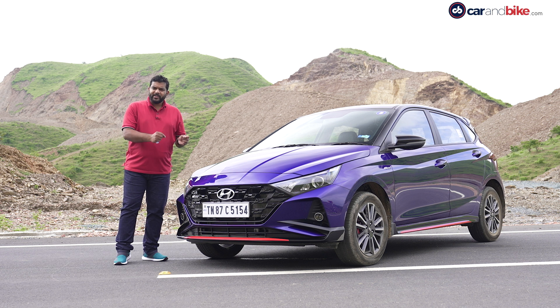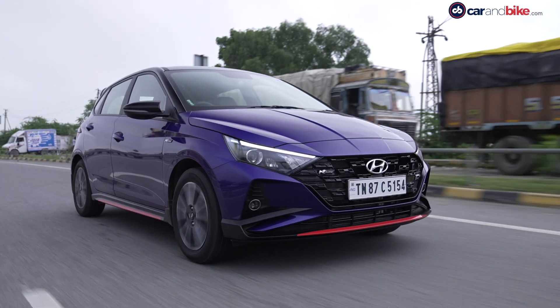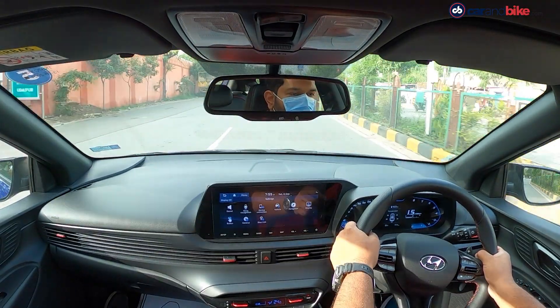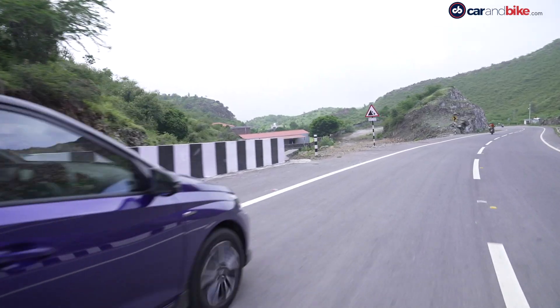We are here to put it through its paces, test drive it really hard and see how different a character this car has to the regular i20. I am straight away seated, belted and off the mark. The performance is the key USP here, so that's where we begin.